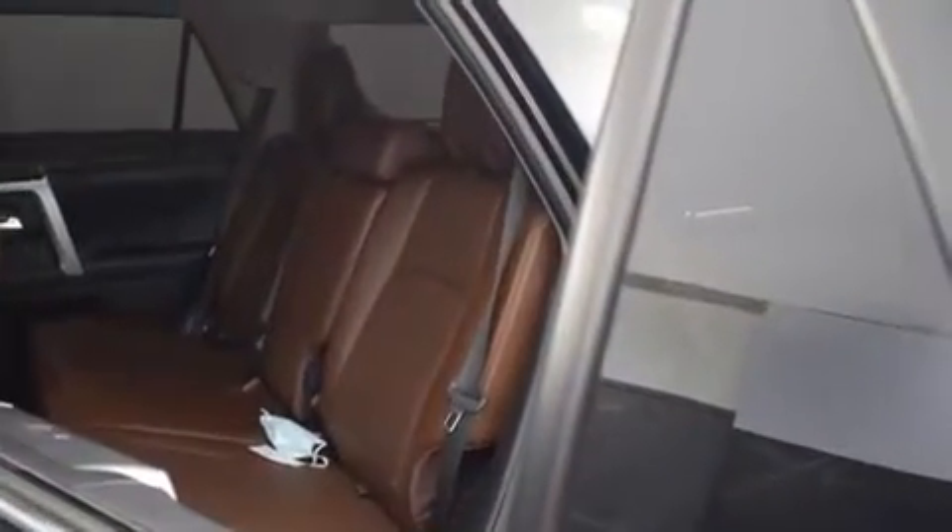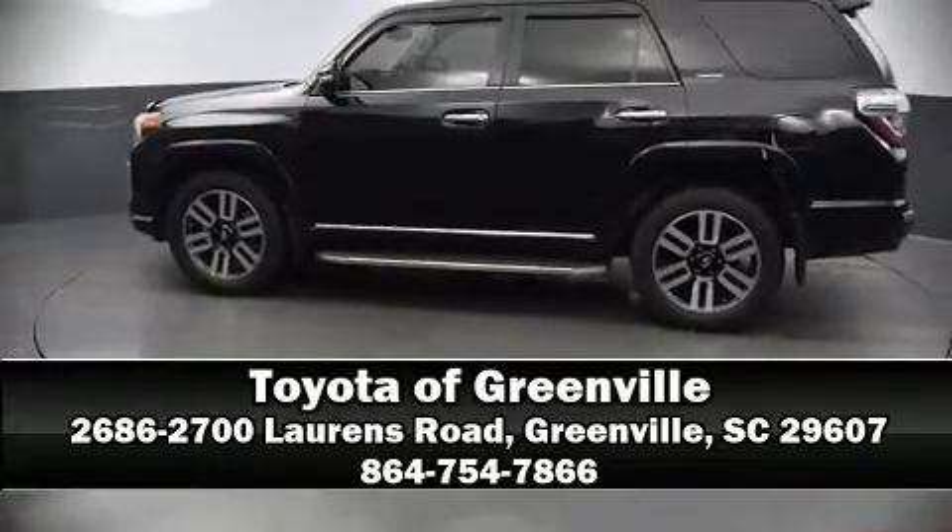This vehicle has achieved certified pre-owned status by passing Toyota's comprehensive certification process. Come down to our dealership — you'll get a great vehicle at a great price.